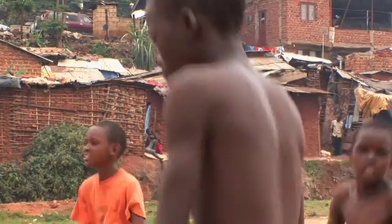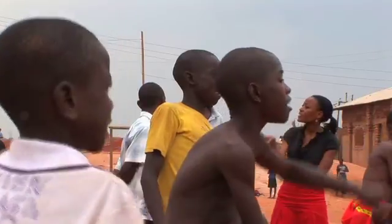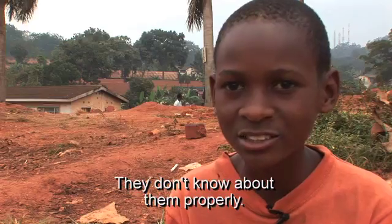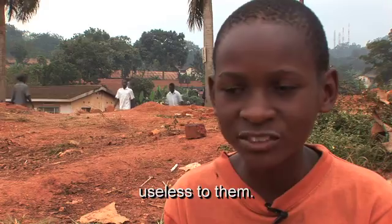Eleven-year-old Kisutu Ibrahim had malaria as a child. He says in his neighbourhood many people do not know much about malaria, let alone the interventions to protect them. They don't know them properly — they just talk and think they are useless to them.